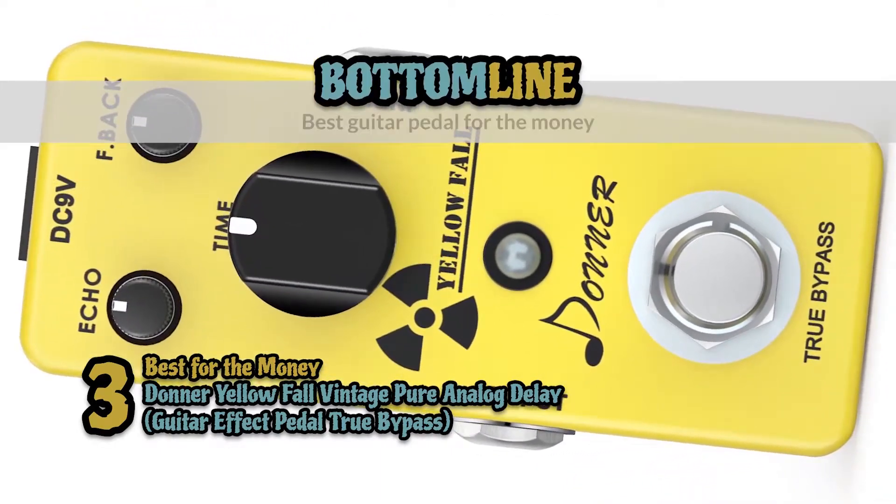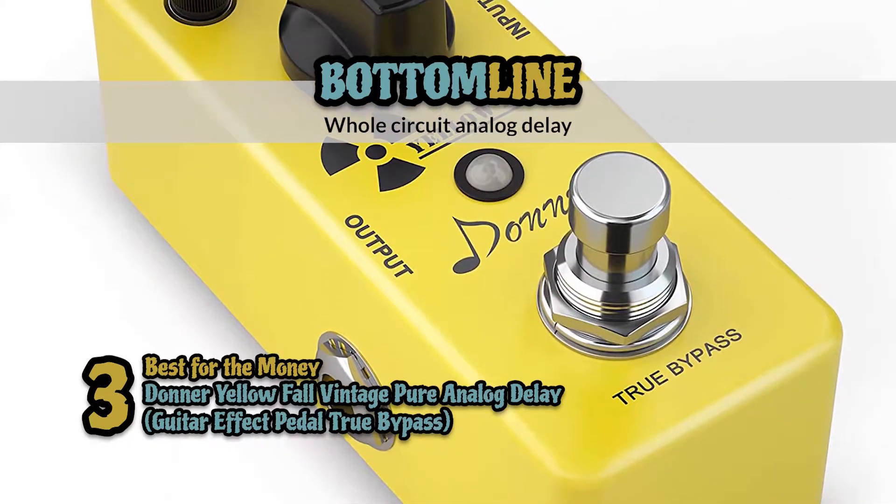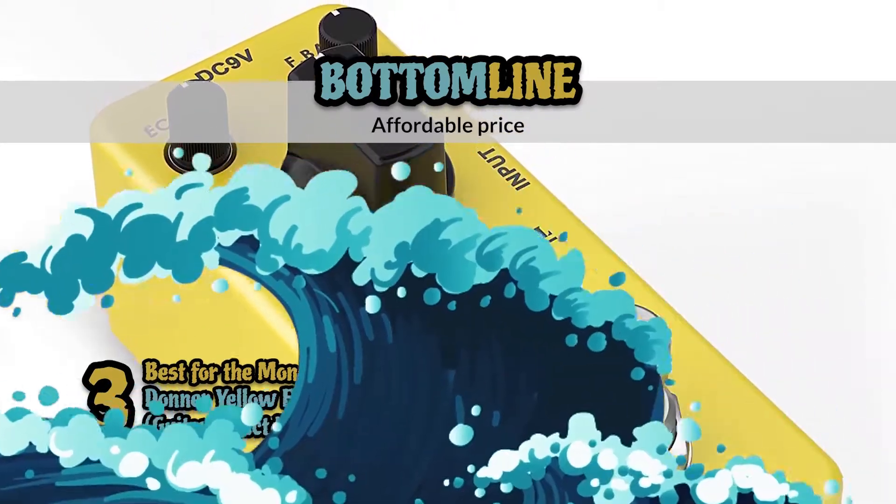Bottom line: this is the best guitar pedal for the money. The flawless sound thanks to its whole-circuit analog delay, and an affordable price for such a high-quality, efficient piece of equipment.